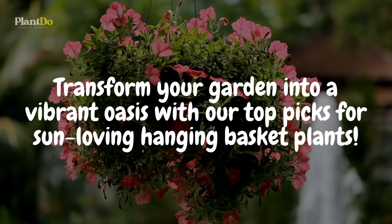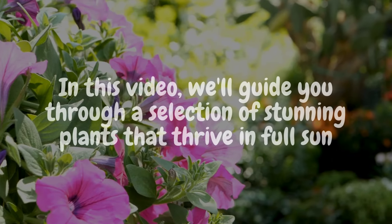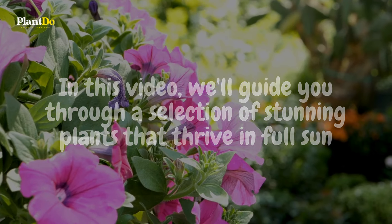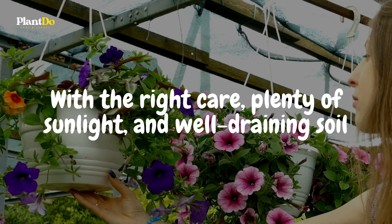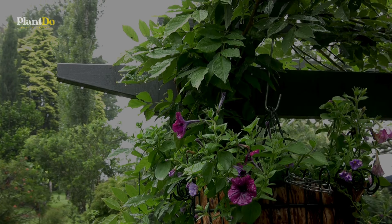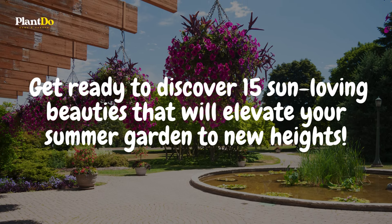Transform your garden into a vibrant oasis with our top picks for sun-loving hanging basket plants. In this video, we'll guide you through a selection of stunning plants that thrive in full sun, ensuring your garden bursts with color all summer long. With the right care, plenty of sunlight, and well-draining soil, your hanging baskets will be the talk of the neighborhood. Get ready to discover 15 sun-loving beauties that will elevate your summer garden to new heights.